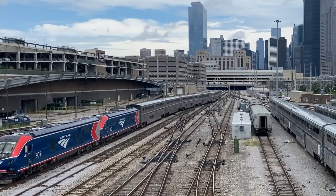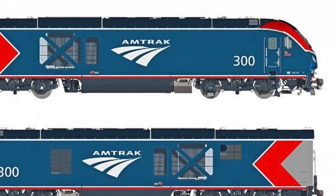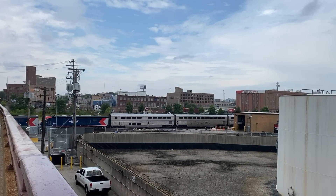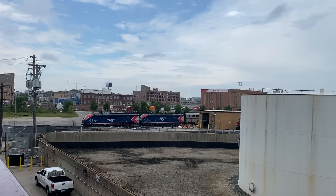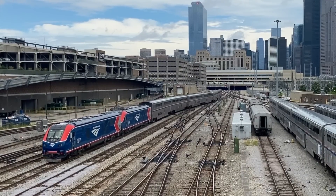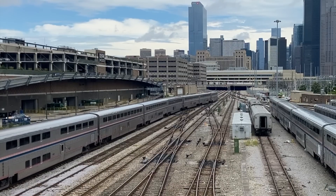Moving away from the SC44's notched nose design, the ALC42 features a removable nose cone, larger fuel, DEF, and sand tanks, a slightly less powerful prime mover, and a different paint scheme. All these modifications would allow for slightly longer service intervals, optimizing the Charger platform for long-distance service. The first ALC42 entered service in early 2022, and on that same day, Amtrak upped their order from 75 units to 125, making the ALC42s the largest group of Charger locomotives to date.